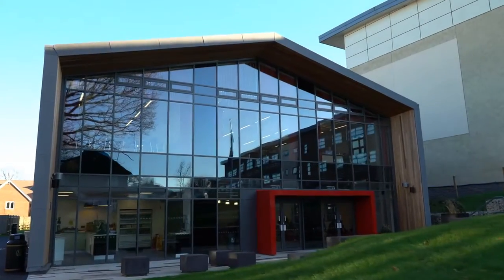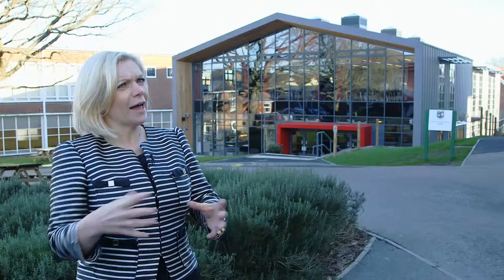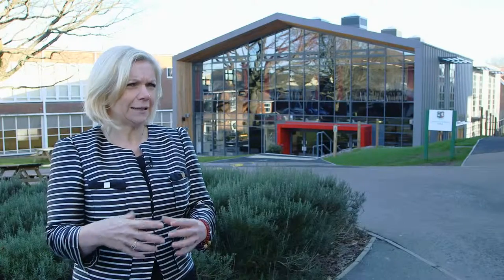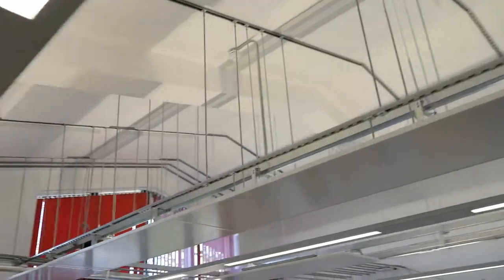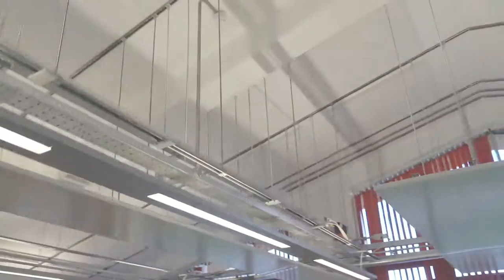My view of modular buildings based on experience has been either a kind of warehouse construction — very open and not really the kind of environment you might want for a school — or, if it's modular, quite boxy and contained. So the I-Barn that we have is completely different to those preconceptions.